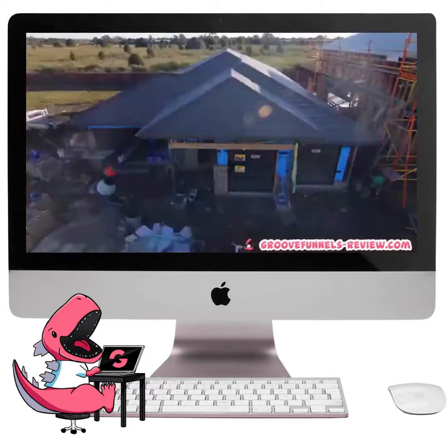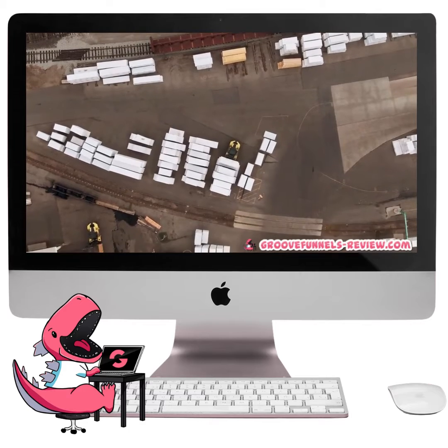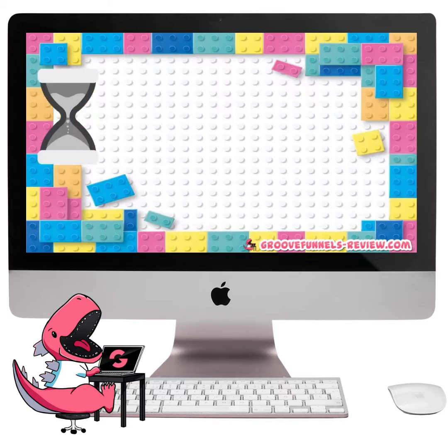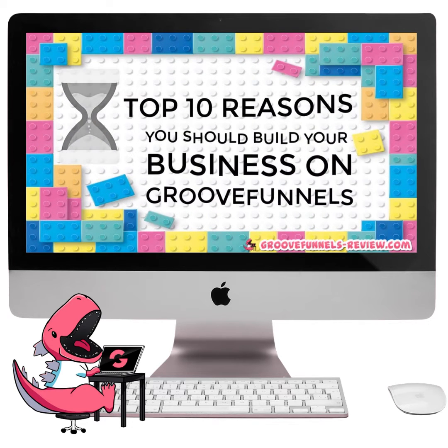Building a business can be overwhelming. That's why we should leverage all the resources we can get. Welcome to Groove Digital, and today we are counting down our picks for the top 10 reasons you should build your business on GrooveFunnels.